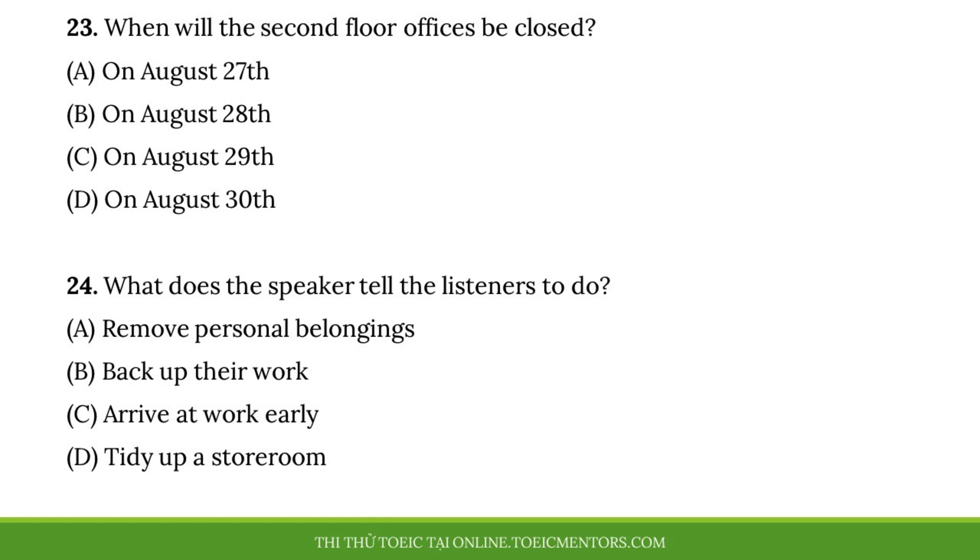Questions 23 and 24 refer to the following excerpt from a meeting. Employees are reminded that we have contracted Biz Solutions, Inc., to perform a full service throughout our company headquarters next week. Starting on August 27th, their team will be cleaning all of the offices on the first floor, including the disposal of all documents that we mark as waste. On August 28th, the second floor offices will also be vacuumed, wiped down and polished, so these rooms will be closed all day. On the final day, the company will work on the reception area. In preparation for this work, please ensure that you either take your personal items home with you or put them in boxes in the storeroom. We will not be held responsible for any loss or damage. Thank you. Number 23. When will the second floor offices be closed? Number 24. What does the speaker tell the listeners to do?